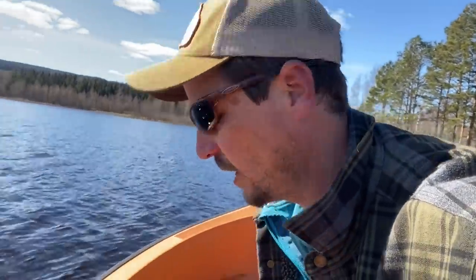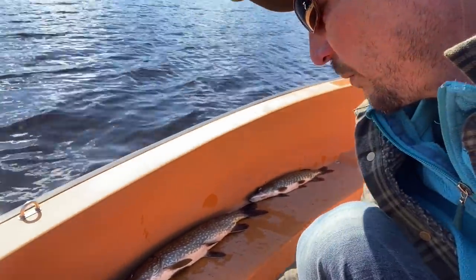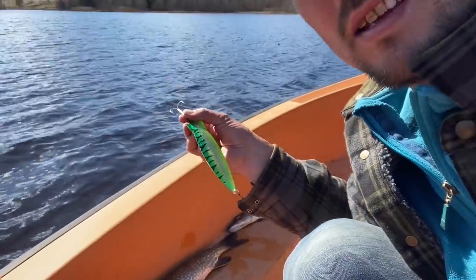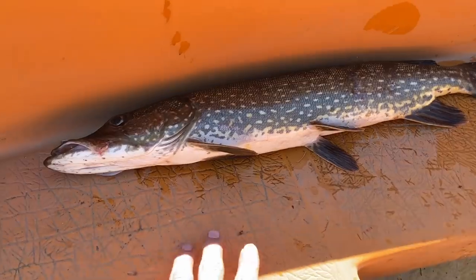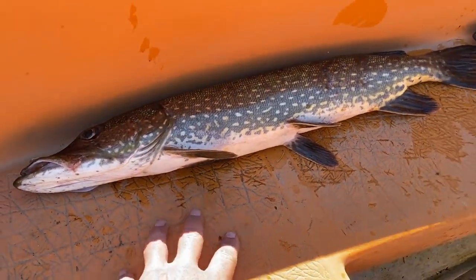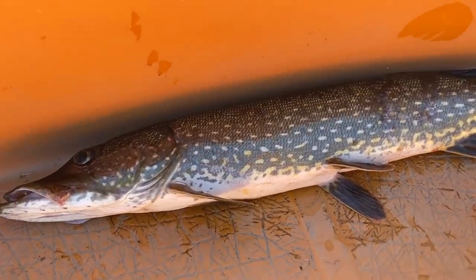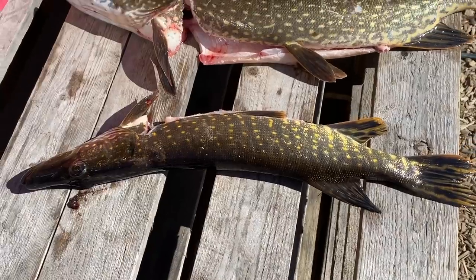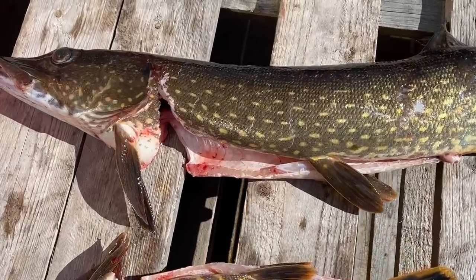Gorgeous sunny day - out alone fishing in shallow water, got a couple of nice pike. Fishing with a heavy spoon in shallow water. Check out that beauty - that's a good size fish. This one's a little small but still good for eating. First fish of the year for the table - lovely sunny day, good pike.